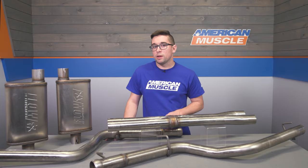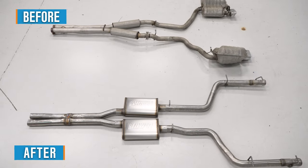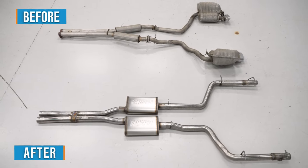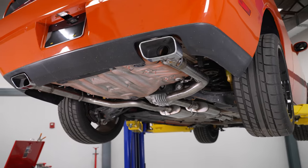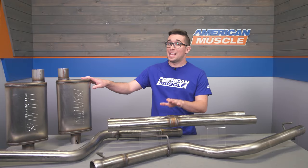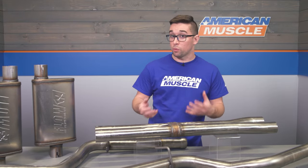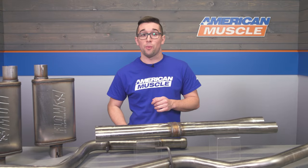Pricing here comes in right around $925, putting it on the more affordable side of the spectrum when it comes to exhaust for these Challengers. It's not the least expensive, but you are getting a good quality system with some nice features like those mufflers and that X-pipe. The car is still going to sound good and it's going to be more than tolerable for a daily driver, so I would still call this one a win.